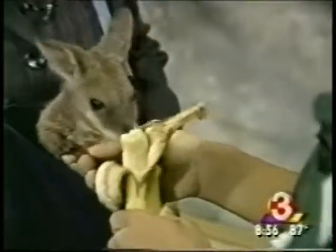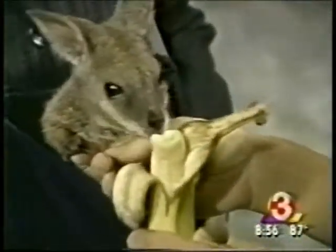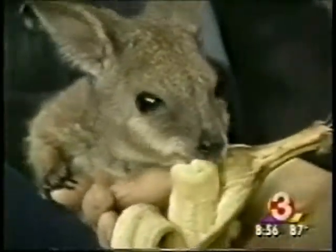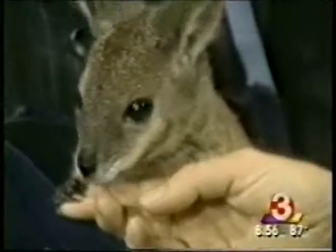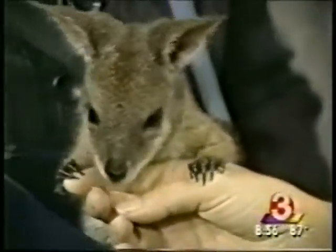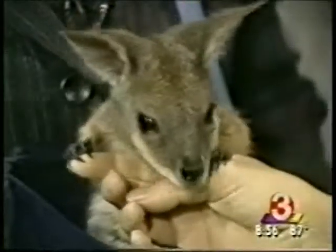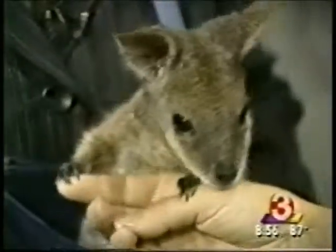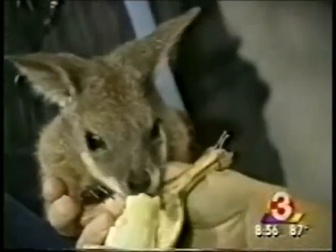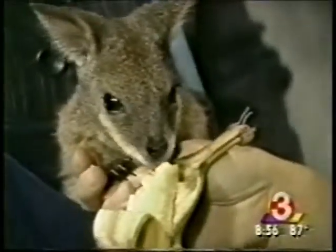One of the unique things about her is that as a marsupial, her gestation is only 28 days. She comes out blind and naked, about the size of your pinky nail, and crawls up into her mother's pouch where she spends about five to nine months developing. She's nine months old now — born the size of your pinky nail. That gives you an idea of how much growth she does in the pouch.